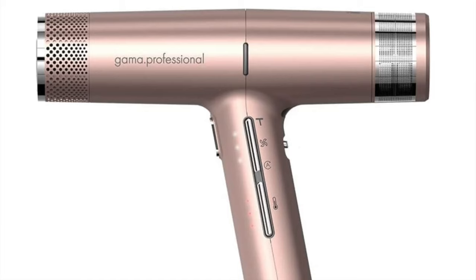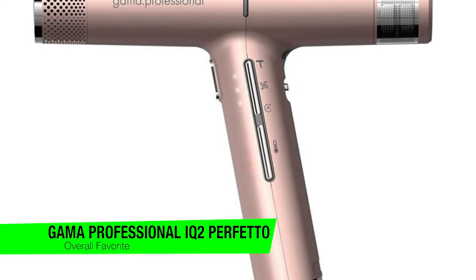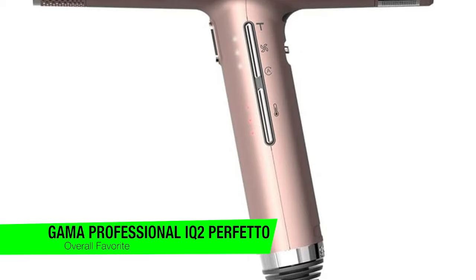If you want to confirm my recommendations, go in the description and check out that list to ensure you get the best price. The first one on the list is my favorite overall — this is the Gamma Professional IQ2 Profetto hairdryer.